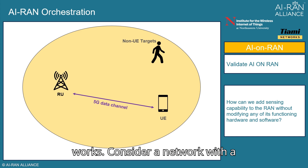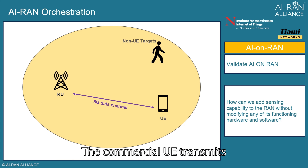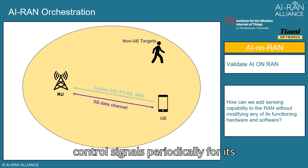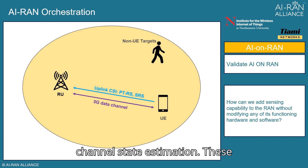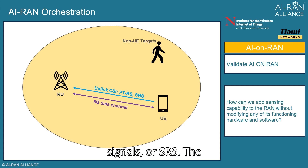Here's how it works. Consider a network with a commercial gNodeB, a commercial UE, and also a non-UE target. The commercial UE transmits control signals periodically for its channel state estimation. These signals are called sounding reference signals, or SRS.